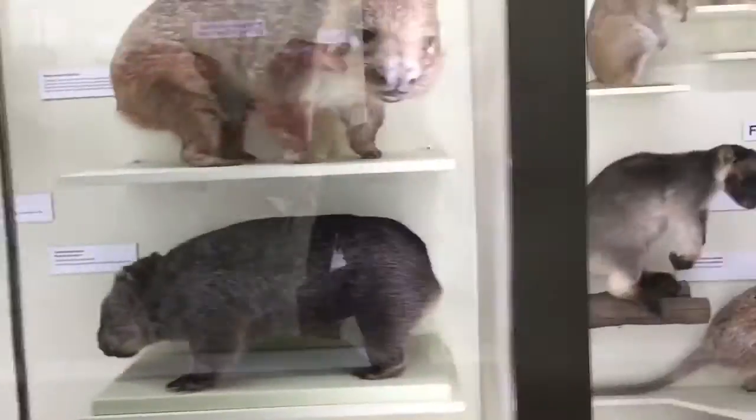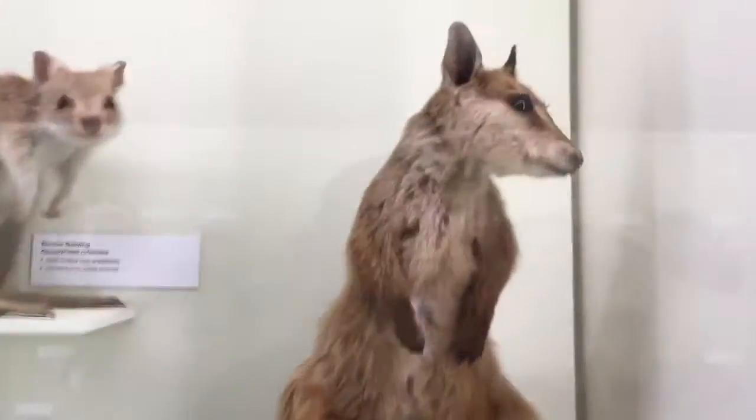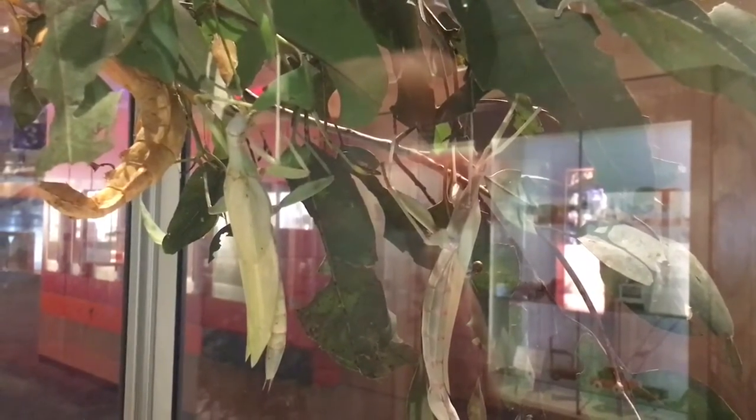Speaking of wallabies, they had a ton of different animals native from Australia, including this cute guy right here. And also a bunch of live animals like snakes and these amazing bugs.